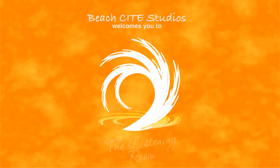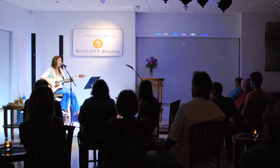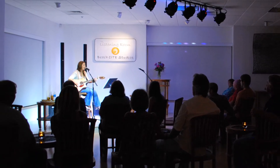Beach State Studios would like to welcome you to The Listening Room. Created in the tradition of the Bluebird Cafe in Nashville, Tennessee, our goal is to provide unique and original music to our community of listeners in an attentive, artist-centered atmosphere.